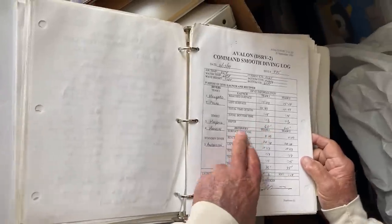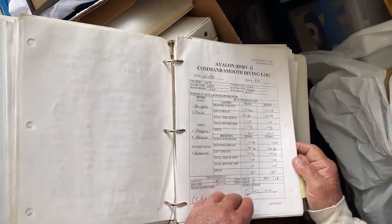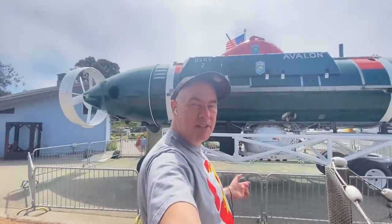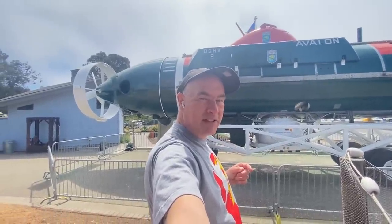Maybe there's some more documentation out there — I did get a look at some of the archives the museum has in their stores. Thanks to Scott at the Morro Bay Maritime Museum, who was eager to tell me all about this. Pay it a visit if you're in the area. That's the DSRV-2 Avalon. I'm Scott Manley — fly safe.